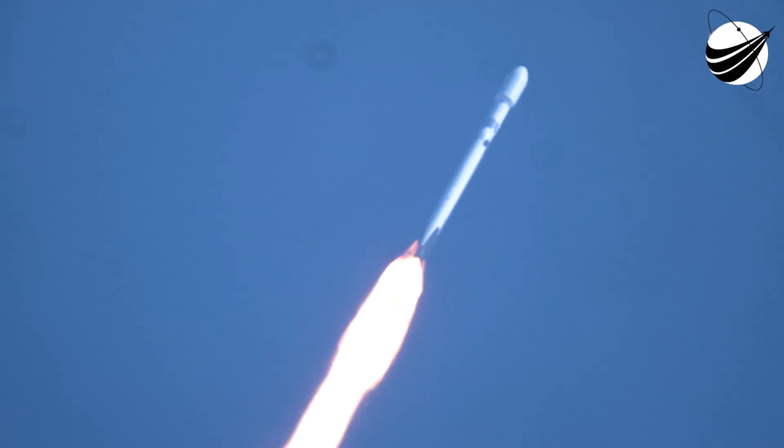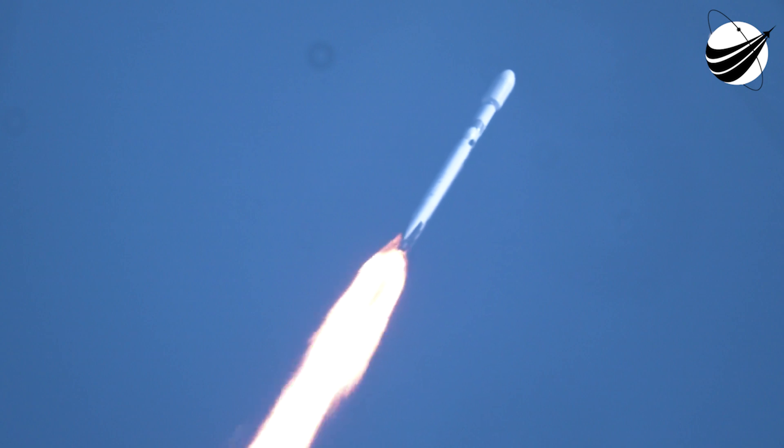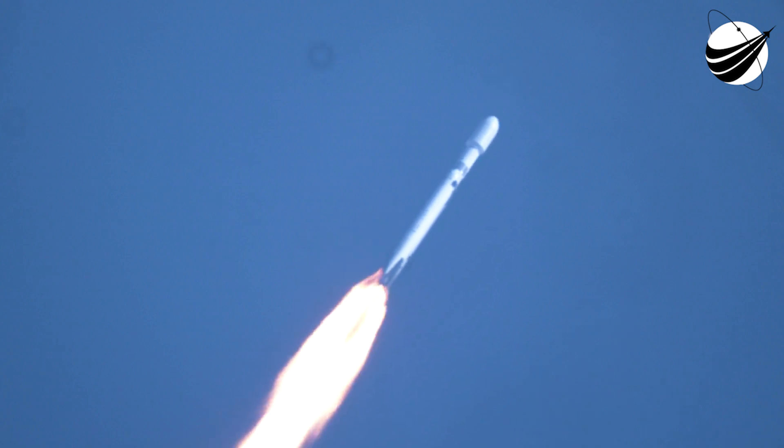Three engines on each side booster have relit from their boost backburn. At this point in time, both side boosters are returning. All vehicles are following nominal trajectories — both side boosters and center core, everything looking good. Side boosters are returning to the coast of Florida, now under the power of three engines.